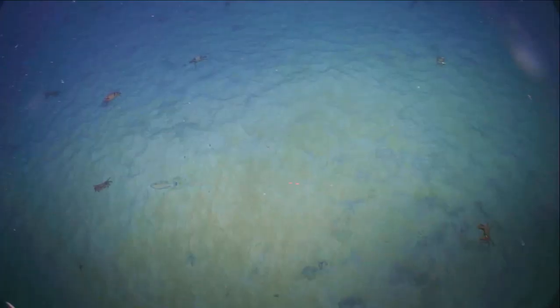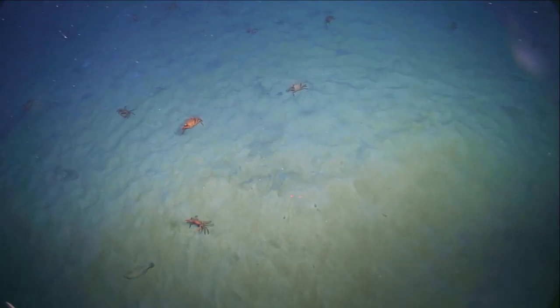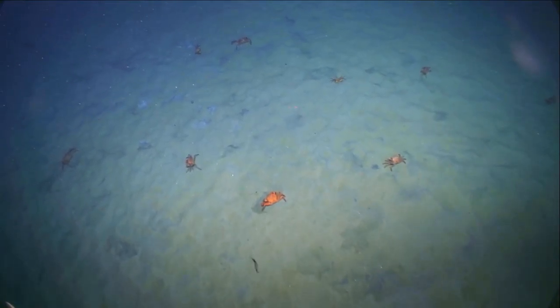We are currently settling on the bottom at 1135 meters depth. We are off the northeastern United States, off the coast of Rhode Island, New York, and New Jersey, and we're exploring a new area.